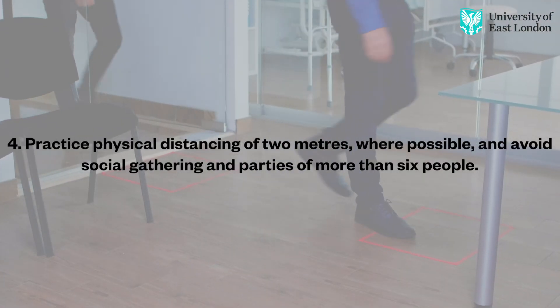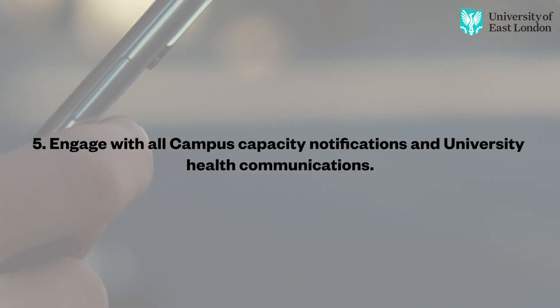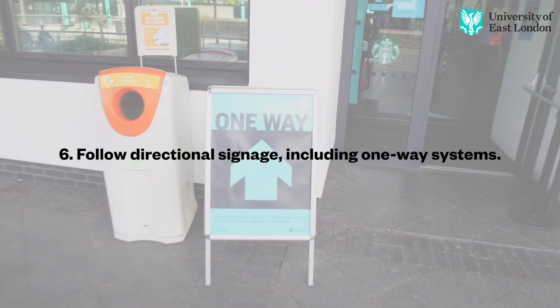It's also a great reminder of how to keep yourself and everyone else safe when on campus. Thank you.